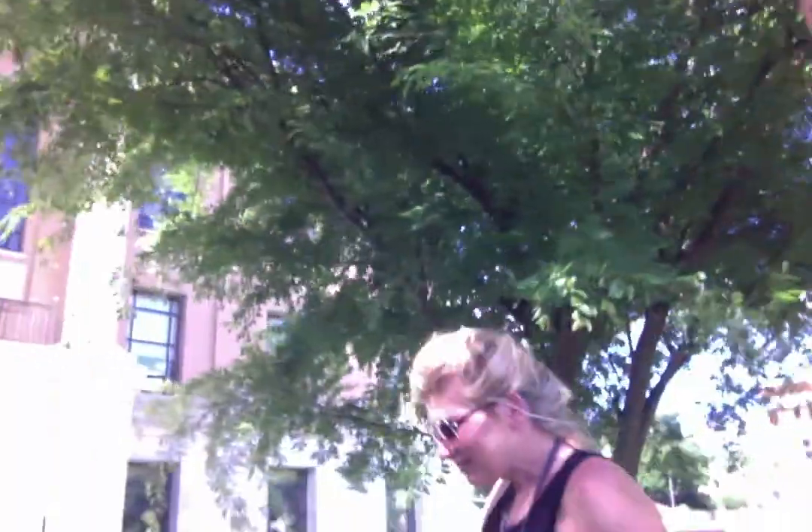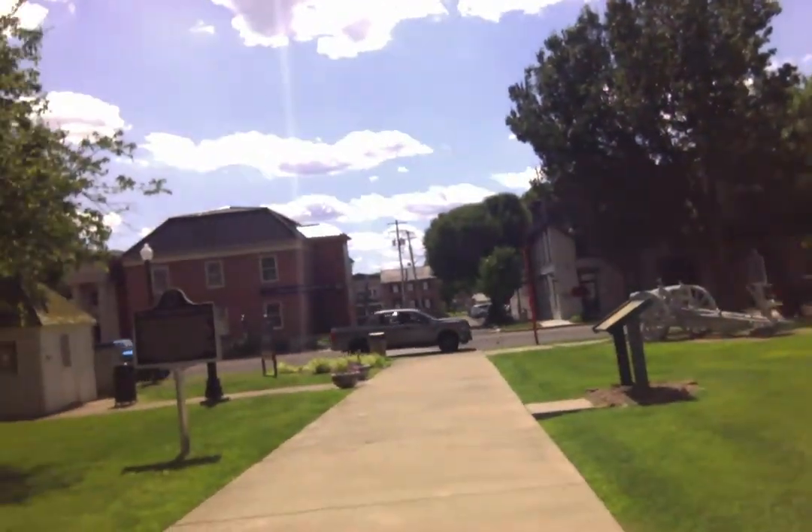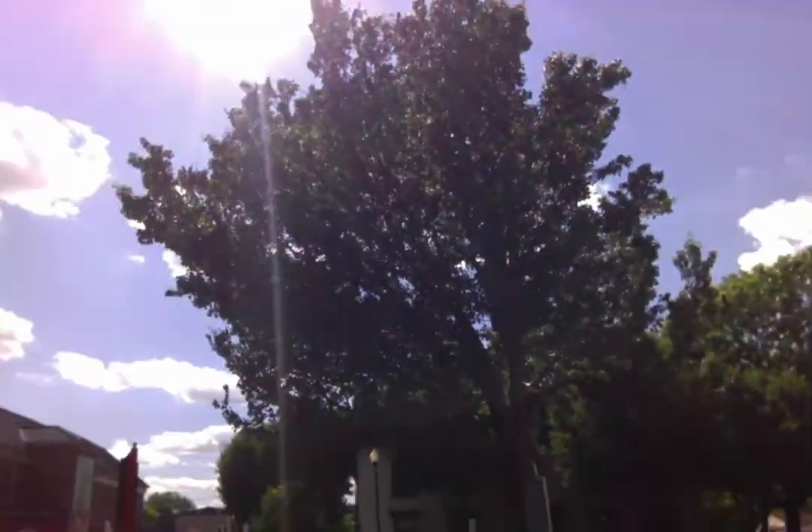Here, as we come up on the Harrison County building here, this is the Harrison County building. Right here, there is a stone right here, and that over there, as I get closer and closer, is a kind of cannon. That is a cannon, right here. This right here is a cannon.